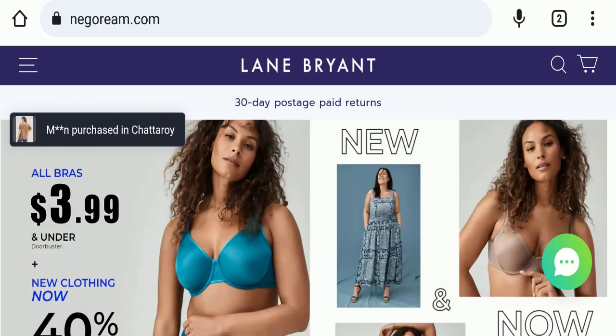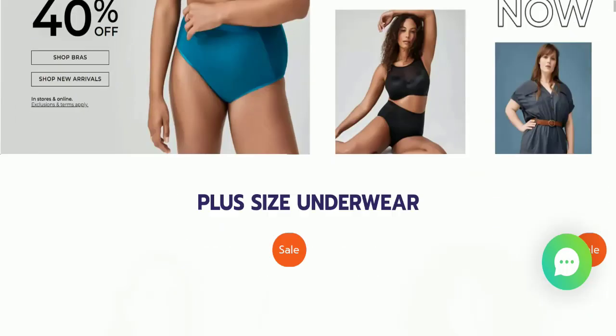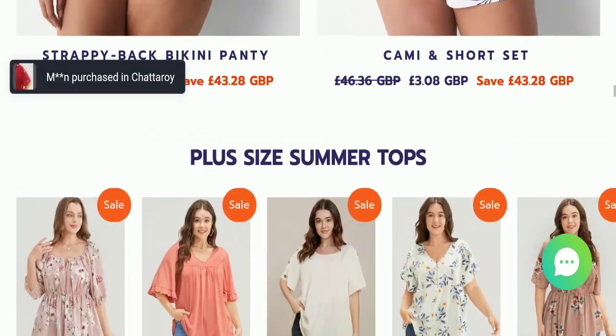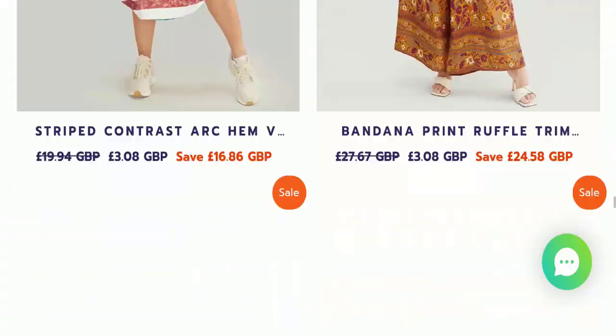Today we will discuss the complete details of this website. First, we will find out about the website type and the products they are offering. This is an e-commerce site, and as you can see here, the website is offering many types of different bras, summer tops, floral dresses, and many more products.